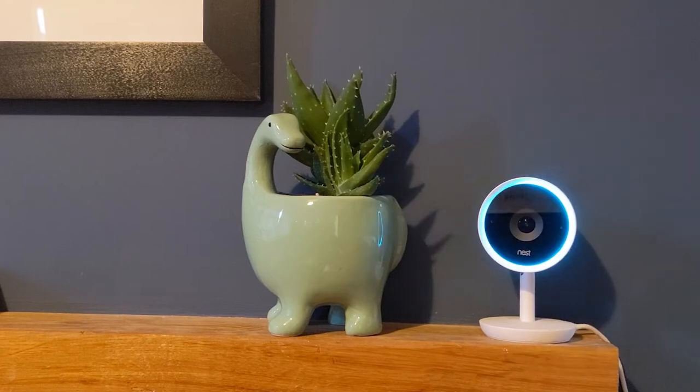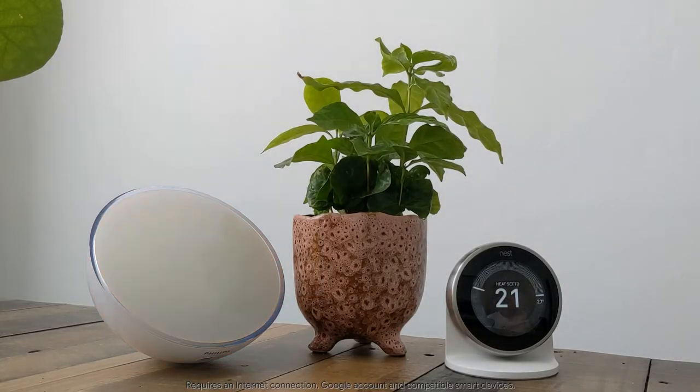You can even add Nest cameras to custom routines. Head over to routines in the Google Home app to add your commands. For example, "Hey Google, I'm leaving" — so turn on your Nest cams, turn down your Nest thermostat and turn off the lights.